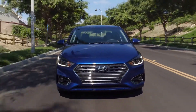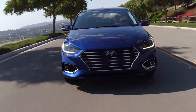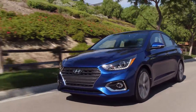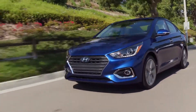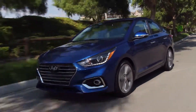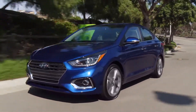The SE model with the manual transmission weighs 2,500 pounds, while all three trims with the Smart Stream transmission weigh over 2,600 pounds. The turning diameter is 33.46 feet. The SE has 15-inch steel wheels standard, the SEL has 15-inch alloy wheels standard, and the Limited has 17-inch alloy wheels standard. There is no alloy wheel option for the SE, but the 15-inch steel wheel with wheel covers does not make it look lesser than an alloy wheel.